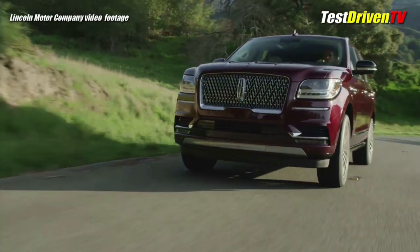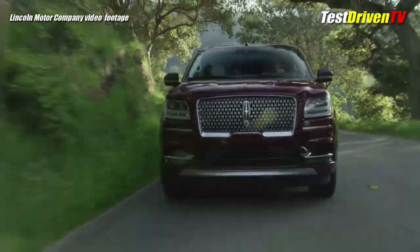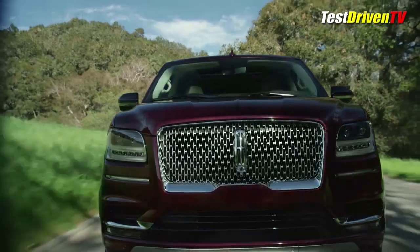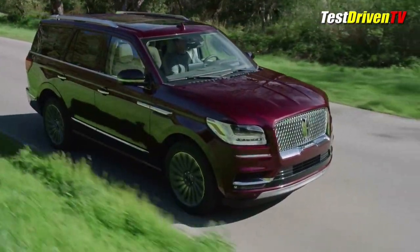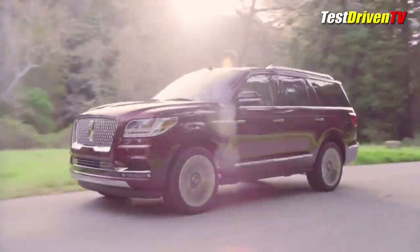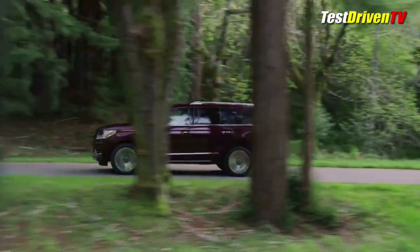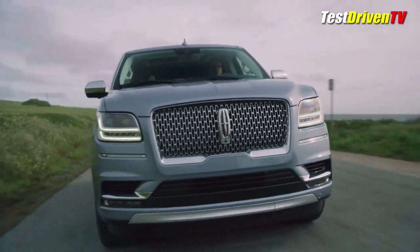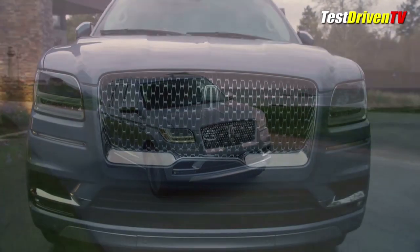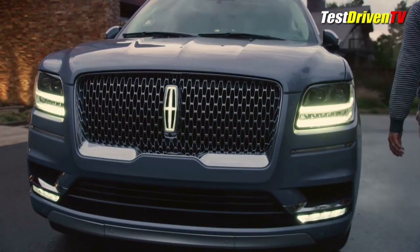Looking virtually identical to the Navigator concept vehicle shown last year, with the exception of the giant gull-wing doors, the all-new 2018 Lincoln Navigator brings the new face of Lincoln to their full-size SUV, now 200 pounds lighter courtesy of its aluminum body construction. Sharing much of its bodywork with the recently unveiled 2018 Ford Expedition, the Lincoln gets its own unique sheet metal up front with speed-dependent adaptive LED headlamps and a prominent grille that features an available illuminated emblem.